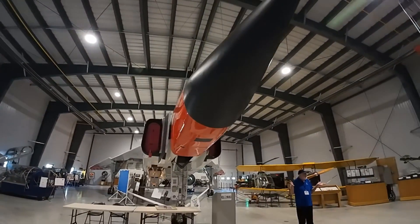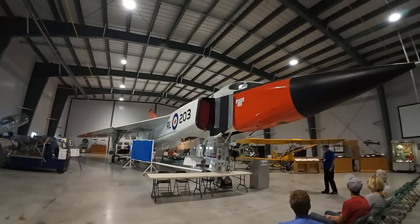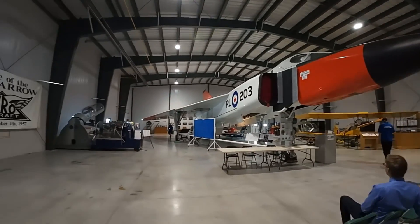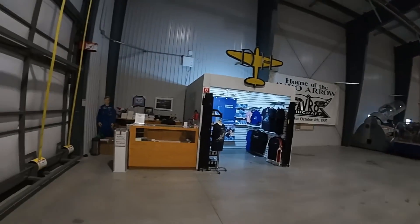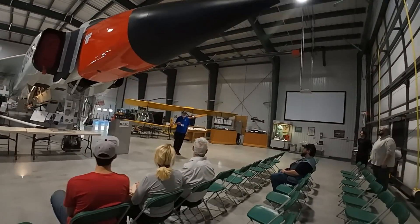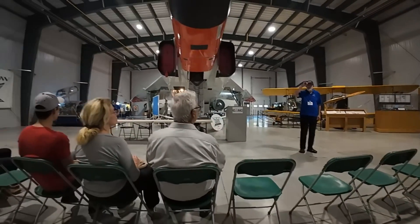Today, pretty much everything in here was Cold War focused, and of course the Arrow was born because of the Cold War. I'd like to start by talking a little bit about the rapid advance of aviation technology. The air war was not a prominent part of World War Two — mainly because the war started on the ground.